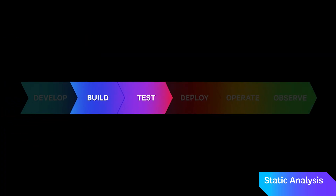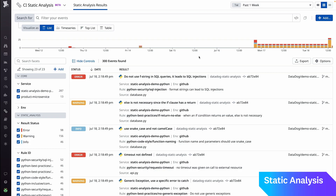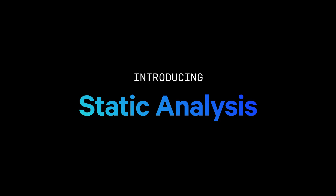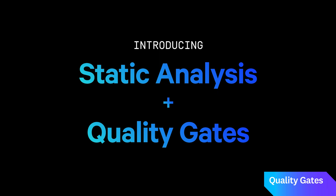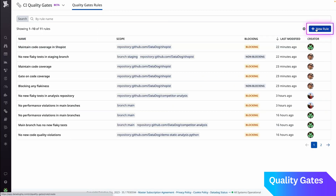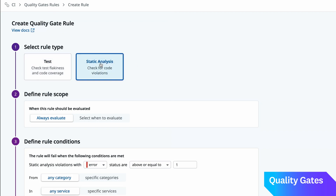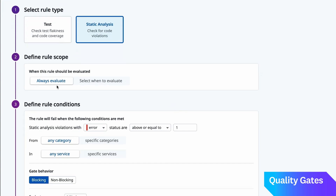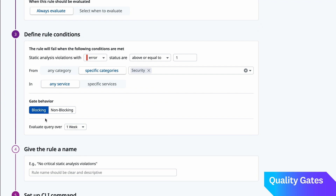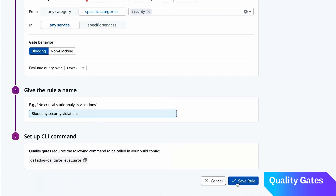Introducing Datadog Static Analysis. Static Analysis surfaces code quality and security issues to developers earlier in the developer workflow, helping teams detect bad code before it reaches customers. But what if you could also programmatically prevent bad code from being deployed in the first place? That is why I'm excited to introduce Quality Gates. Static Analysis will fully integrate into the developer workflow — surfacing violations not just in CI, but in code reviews and directly in the IDE. We'll run the exact same rules locally and provide developers with real-time feedback as they code. Quality Gates will expand to work with any signal in Datadog, not just from Datadog's own products, but any data from our vast ecosystem of over 600 integrations.